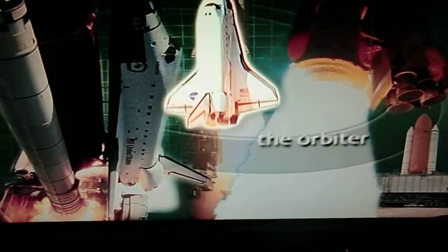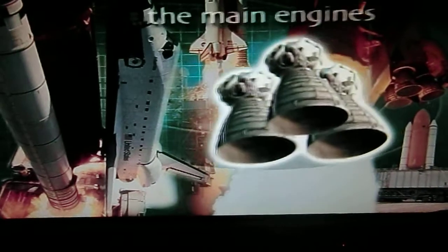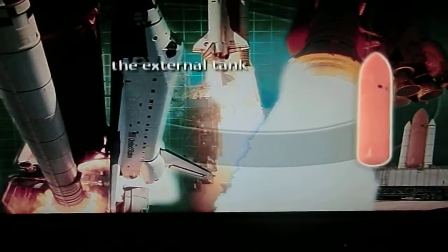A space shuttle consists of a space plane called the Orbiter, three main engines located in the rear of the Orbiter, an external tank that holds the propellant used by the main engines, and two solid rocket boosters.